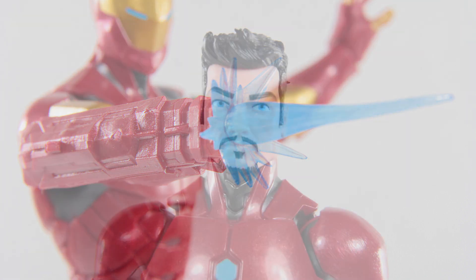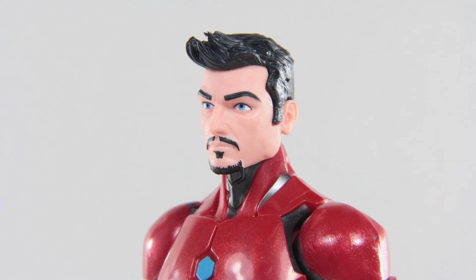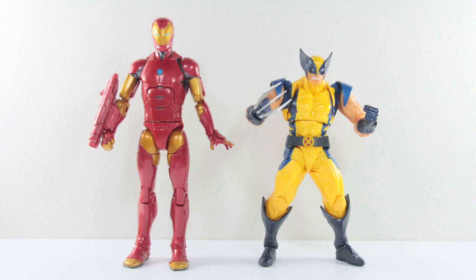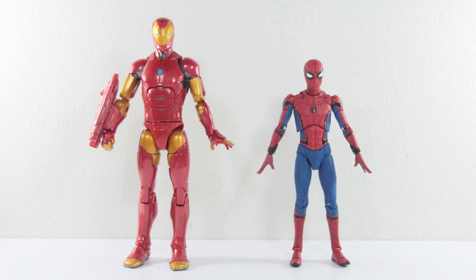Lastly, he comes with an interchangeable Tony Stark head, which is always a welcome accessory, and they sculpted and painted this face very nicely. I like your beard, Mr. Stark. And for his scale comparison, here is the Tony Stark figure next to other figures from other lines.